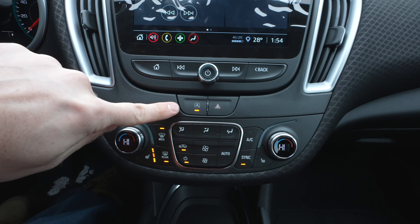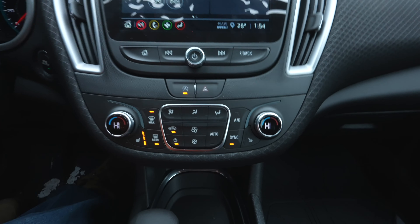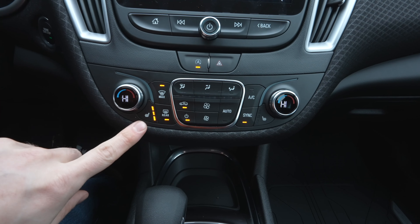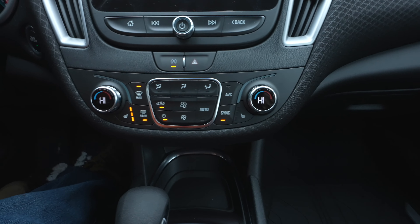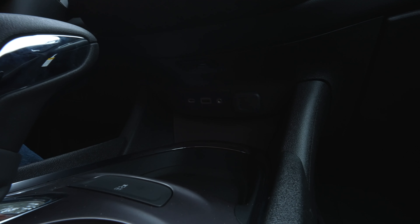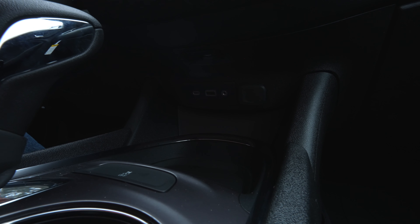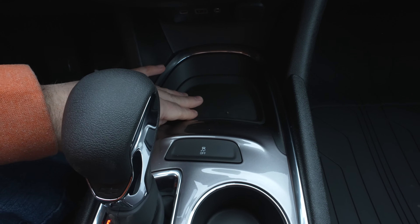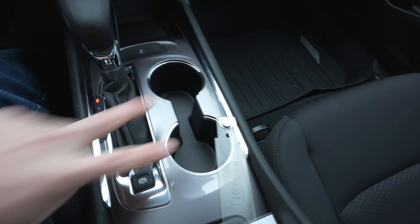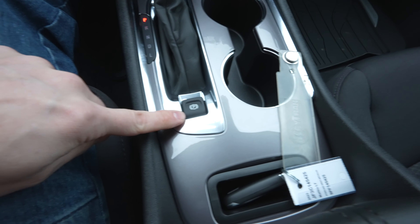Under the physical radio buttons you have your automatic start-stop off button, then the hazard light button. Under that is dual zone climate control with heated seats, which is very nice on a cold Michigan winter day. Further down you have a USB-C, USB, auxiliary jack, and a 12-volt outlet, a nice sized change storage tray, two cup holders, a shifter with manual plus/minus on the side, and an electronic parking brake.